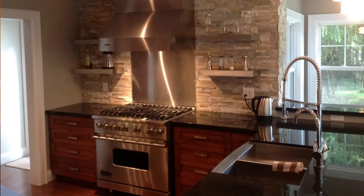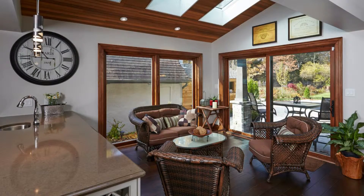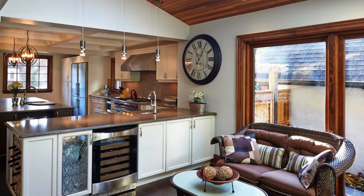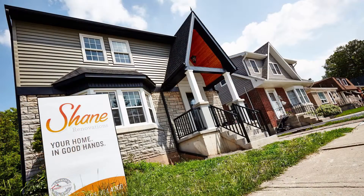We try to communicate with our clients as much as we can. We set up weekly meetings so that you know what's happening and we can keep that relationship as open as possible, so nobody's ever guessing what's happening or where things are at. Everybody knows what's happening at the same time. Our goal here at Shane Renovations is to create the smoothest, most enjoyable renovation experience possible for homeowners.